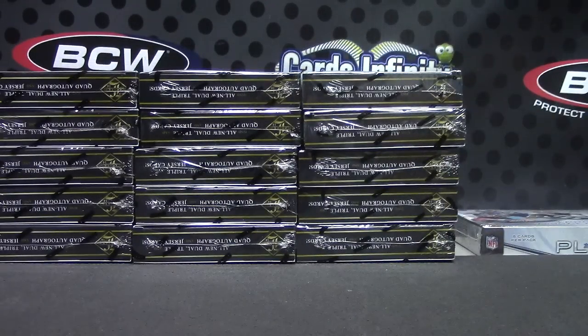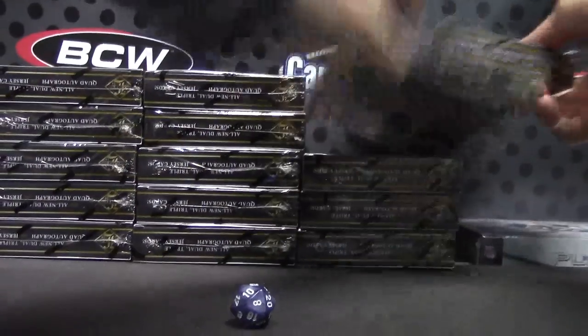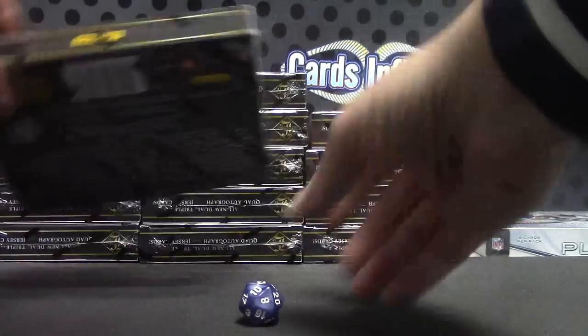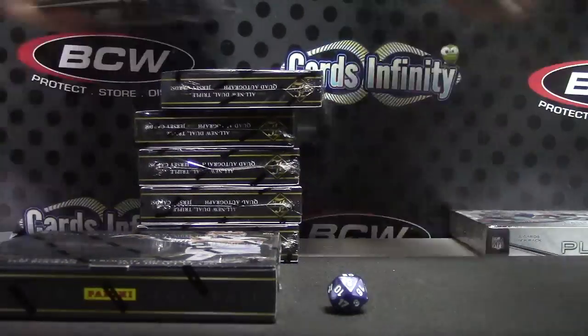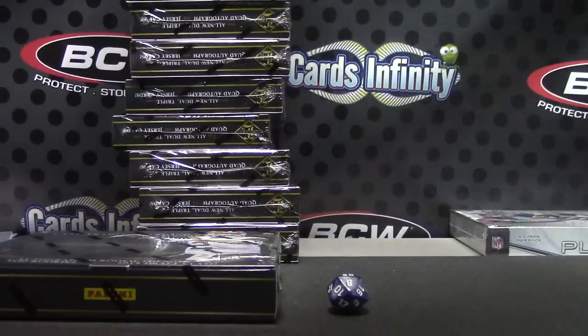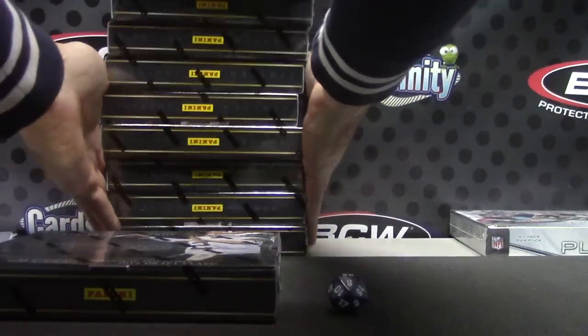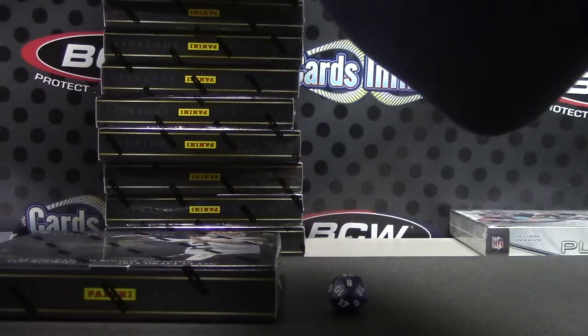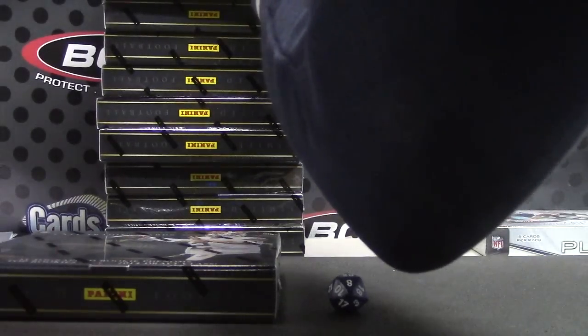One to five on the left, six to ten in the middle, eleven to fifteen on the right. Box number twelve — there you go, that one's yours. They have numbers on them but they're black on black, it would take too long to read. I'll use brown, it stands out on the black.